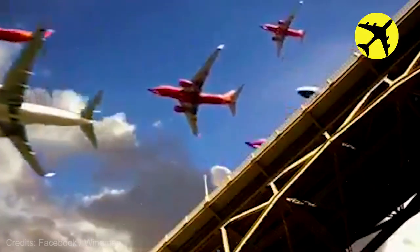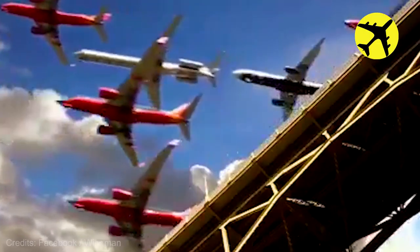An incredible time lapse video of four hours of planes landing at an airport.